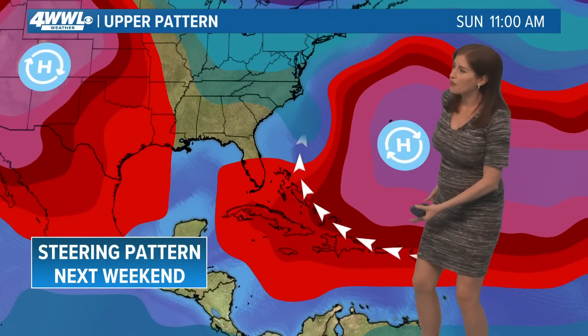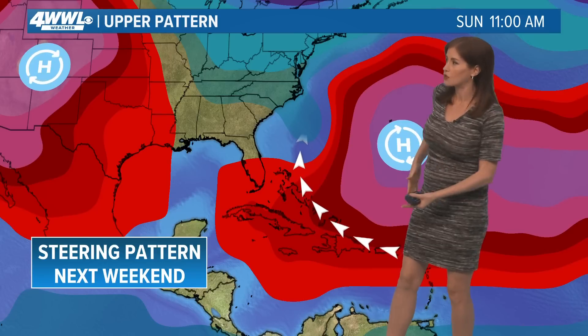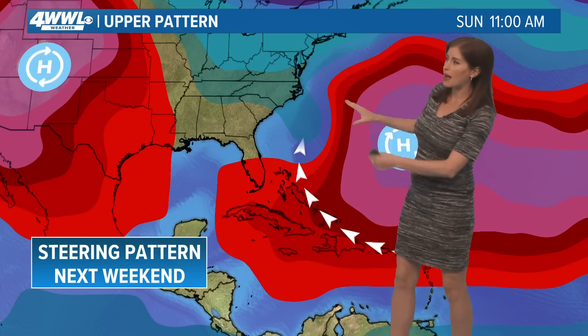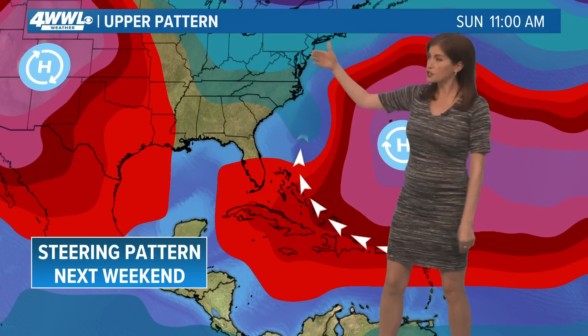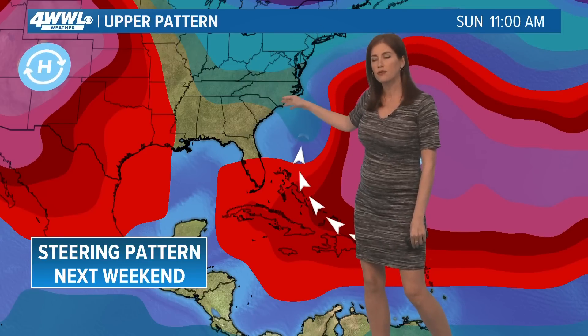This is the steering pattern next weekend — this high will be key. This is what the European model is picking up on, and the GFS was yesterday too, curving the system out around the high. Interestingly, we may also have this trough possibly dipping along the east coast of the U.S., which could draw it up off to the north before it even gets anywhere toward the Gulf Coast.